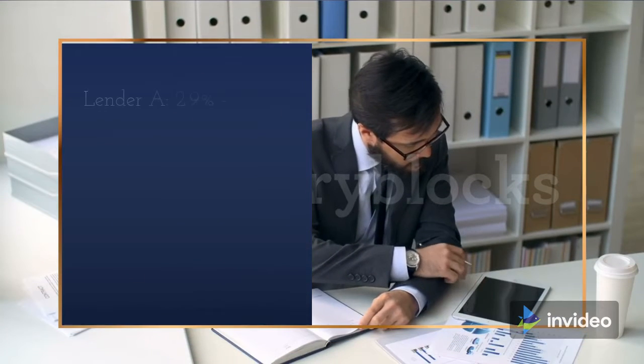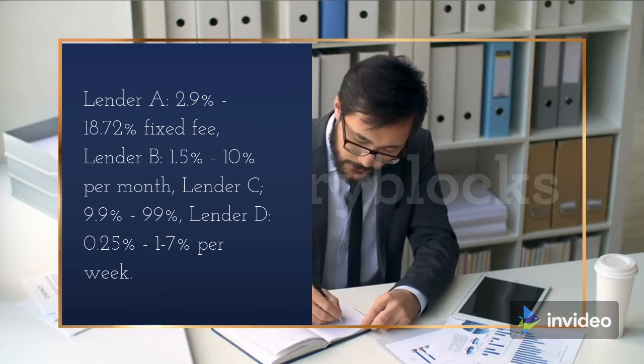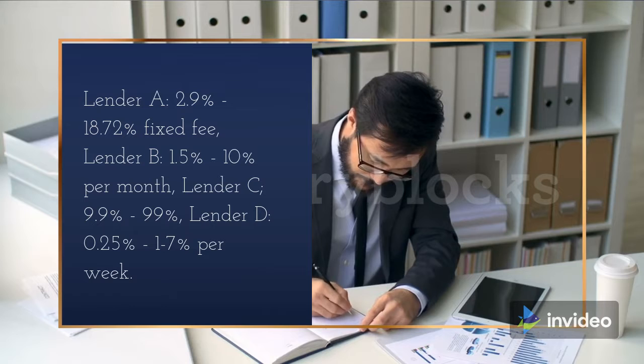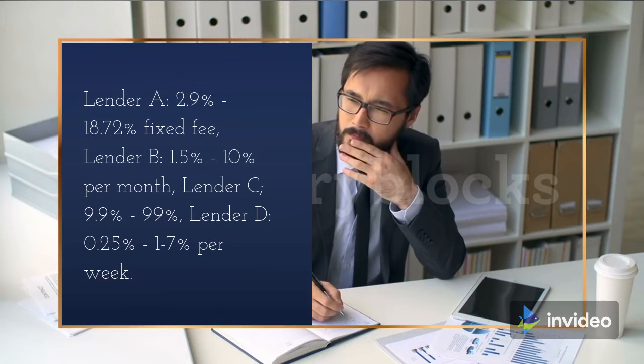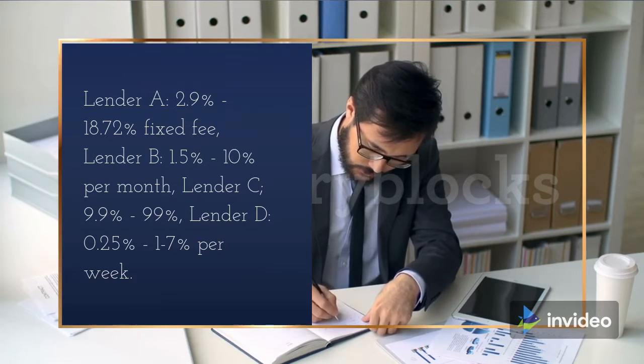The examples: Lender A, 2.9% to 18.72% fixed fee. Lender B, 1.5% to 10% per month. Lender C, 9.9% to 99%. Lender D, 0.25% to 1–7% per week.